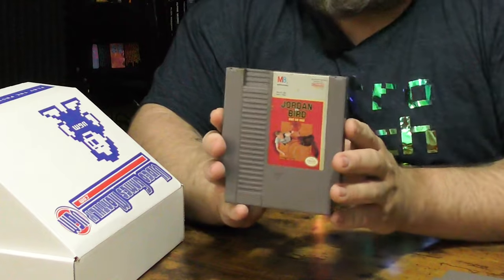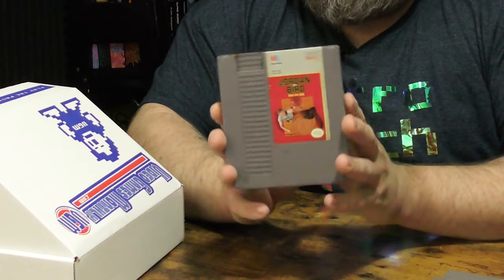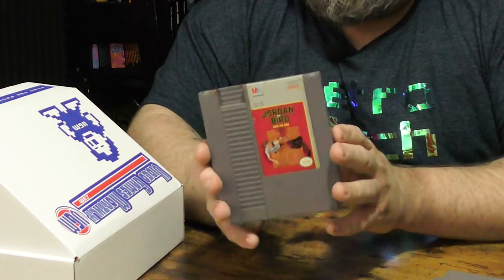Jordan versus Bird: One on One. It's a sports game, so it looks like they do throw random sports games in there. I'm sure it's probably only worth a dollar or two, but I don't mind because it's not a duplicate and it's the only sports game in the box. If I was going to get a sports game, I'd like it to be basketball — and Double Dribble is one of my favorite NES games ever, so this might be a welcome addition.